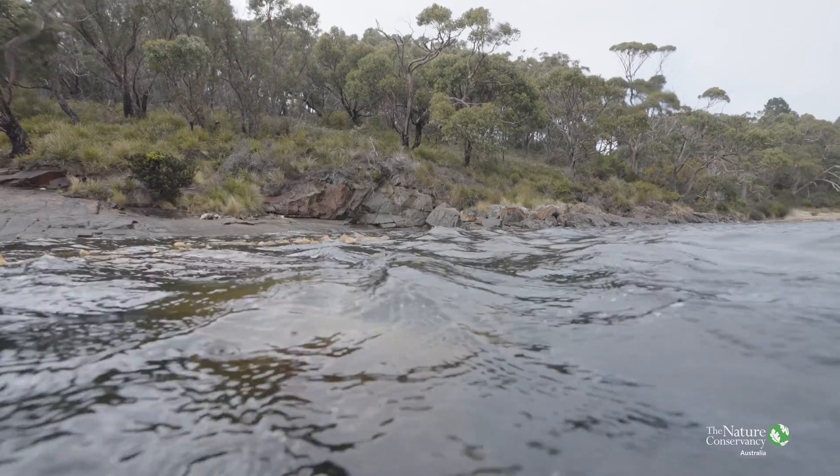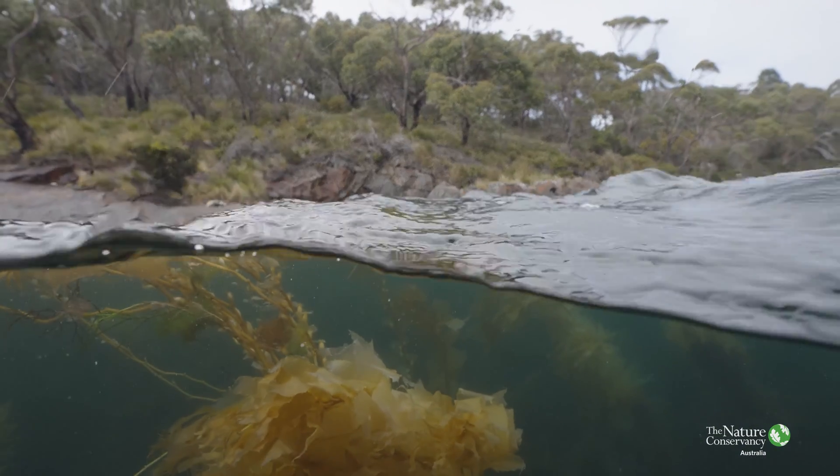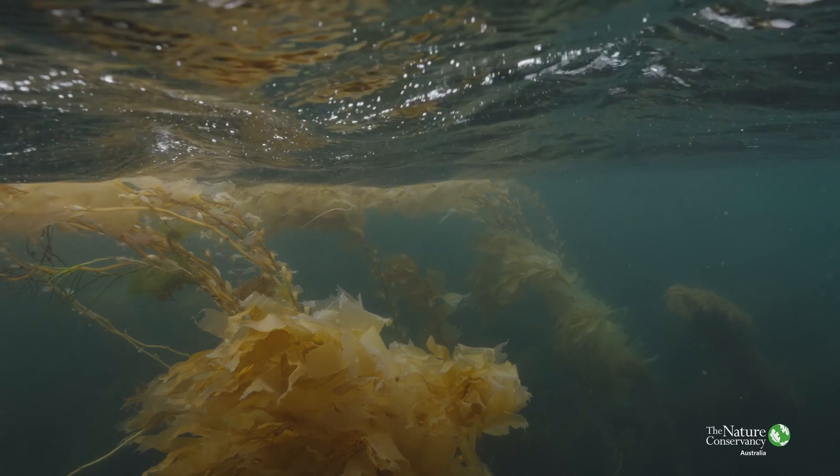Tasmania has lost over 95% of its canopy-forming giant kelp forests over the last few decades. And the Nature Conservancy developed this collaborative project in order to reverse that trend.